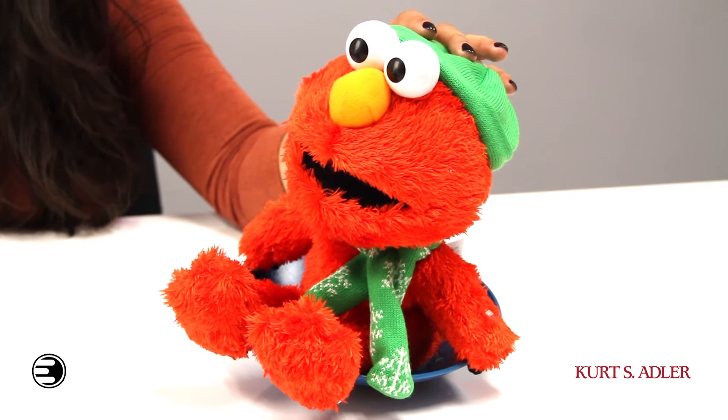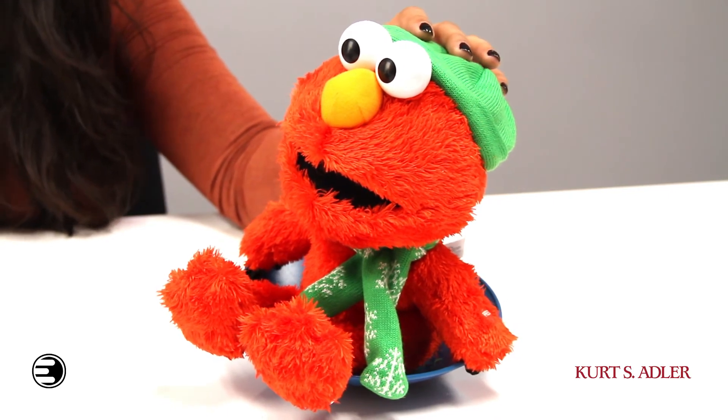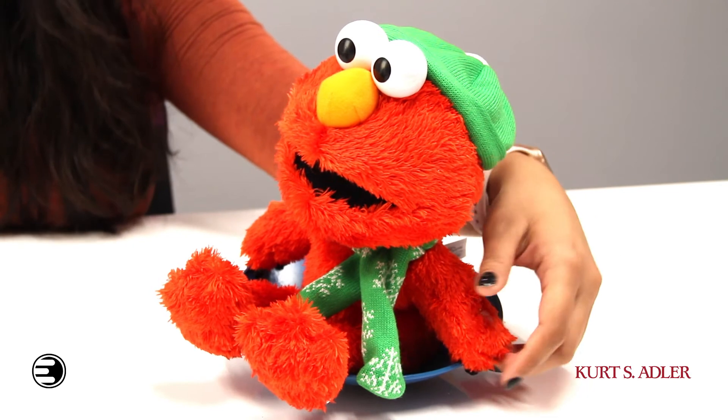The best part about winter is the snow, and you can have fun the Elmo way with this super cute plush. Elmo is tobogganing his way into your heart in this musical animated plush. Turn him on and he'll slide all over the floor.